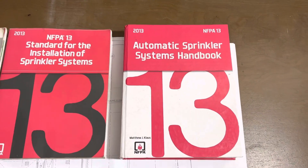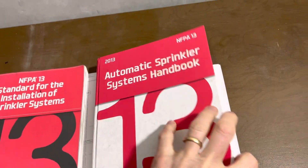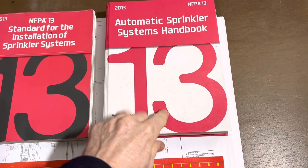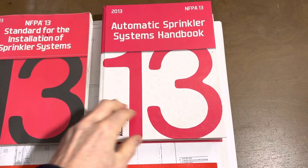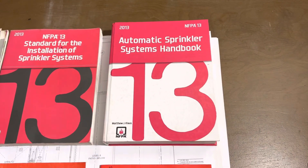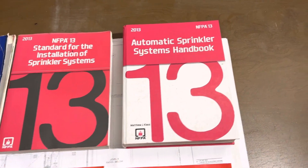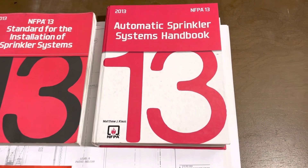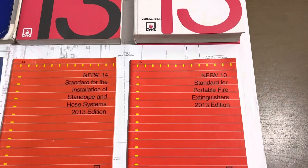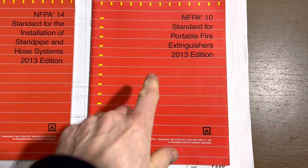And then the same book but in the handbook style. If you're going to buy a book, this is the one I would buy, because not only do they give you everything that's in the standard, they give you a lot of the reasons why they use all the codes, why they changed things, and why things were done. It's nice to know why things were done sometimes, and it goes more in-depth on the codes.